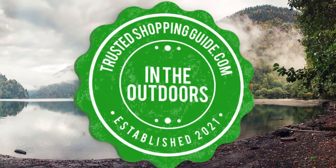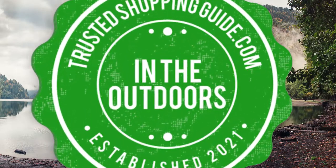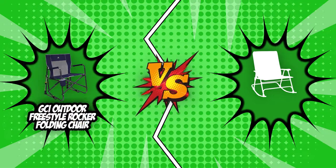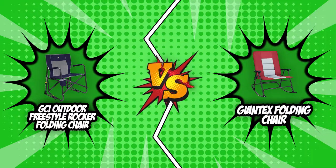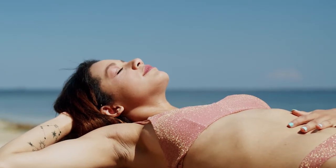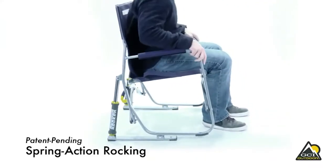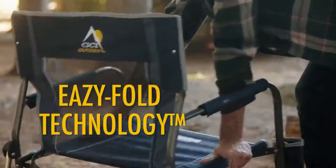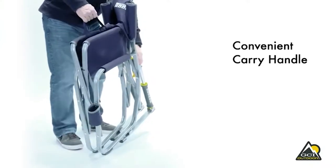Welcome back, outdoor enthusiasts! We are at trustedshoppingeye.com, and today we are in the outdoors. Two portable chair brands will be going head-to-head. Whether you are circling around the campfire, sunbathing at the beach, or reserving yourself a spot on the lawn for a concert, portable chairs will help you sit back, relax, and enjoy. There is no better feeling for an outdoor enthusiast than to relish in nature's finest moments, which is why a reliable portable chair is a must-have.